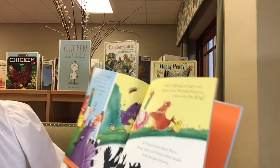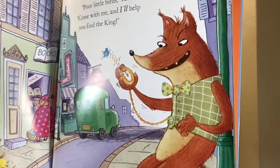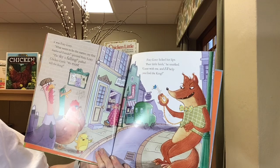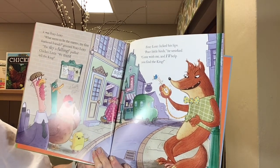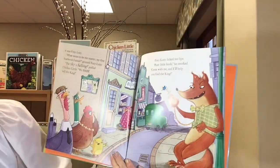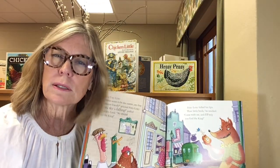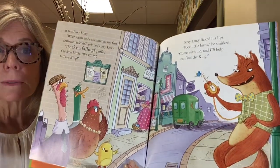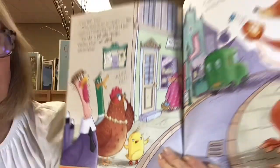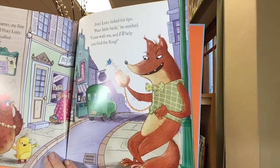But it wasn't the king they saw. Uh-oh. It was Foxy Loxy. What seems to be the matter, my fine feathered friends, grinned Foxy Loxy. The sky is falling, puffed Chicken Little. We must tell the king! Foxy Loxy licked his lips. Why do you think Foxy Loxy licked his lips? Any ideas? Because he wanted to eat all the birds. Oh, poor little birds, he smirked.